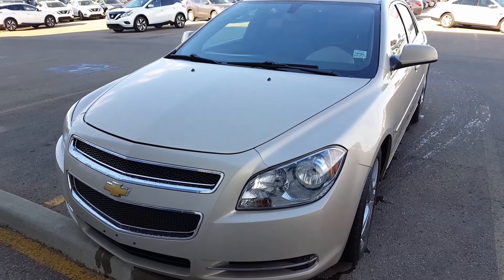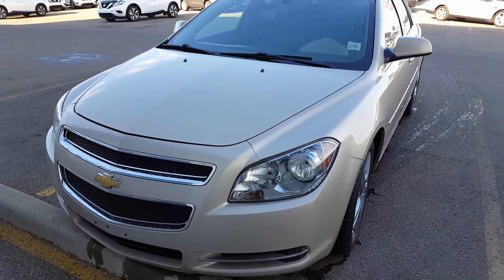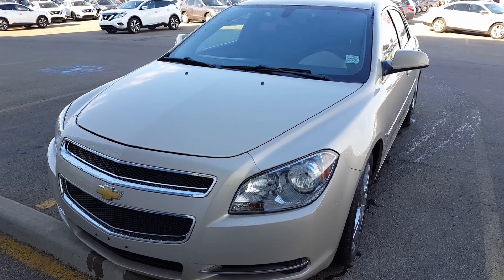Good morning Mr. Singh, how are you today? This is Sainz Rashford Nissen. Thank you very much for your inquiry on this 2009 Chevy Malibu.